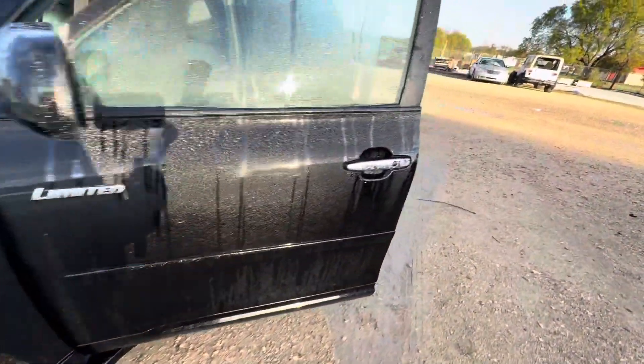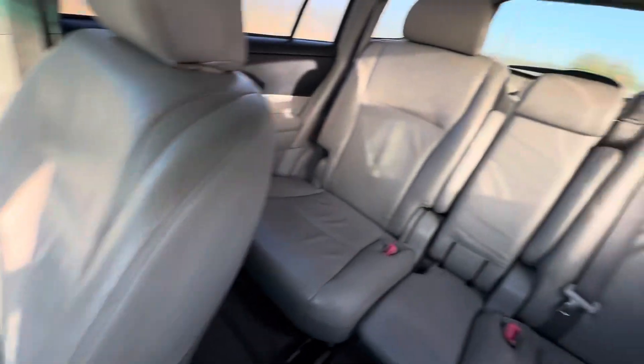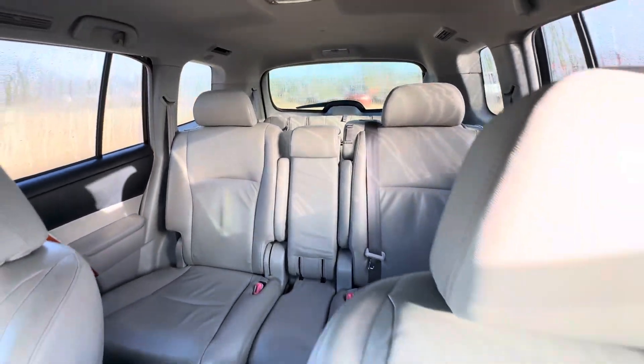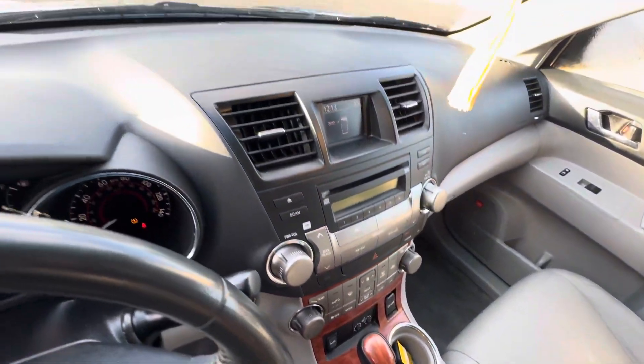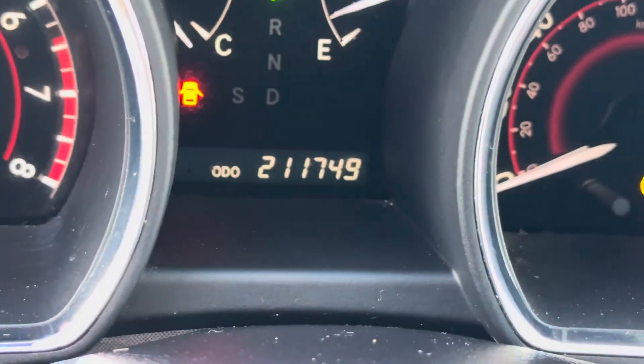On the interior, we got gray seats. Looks like three rows of seats as well. Headliner looks good. Dash is clean. On your mileage you have 211,749.